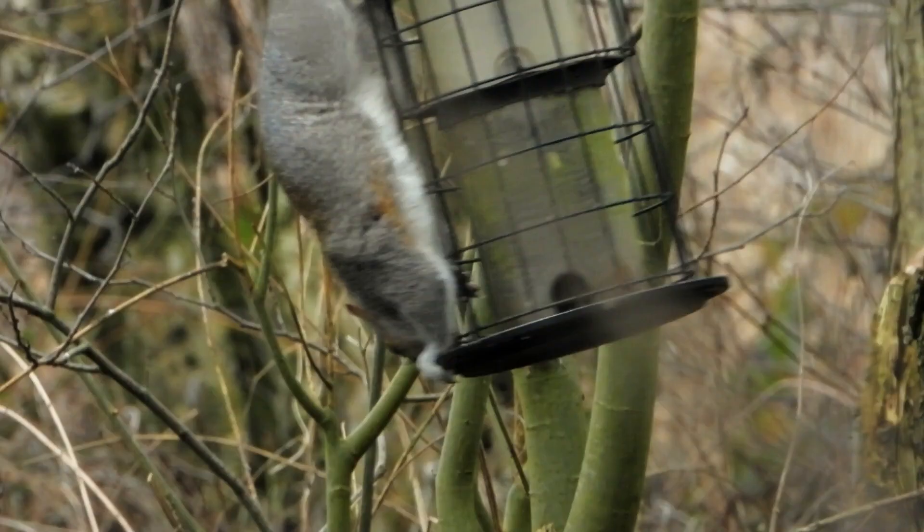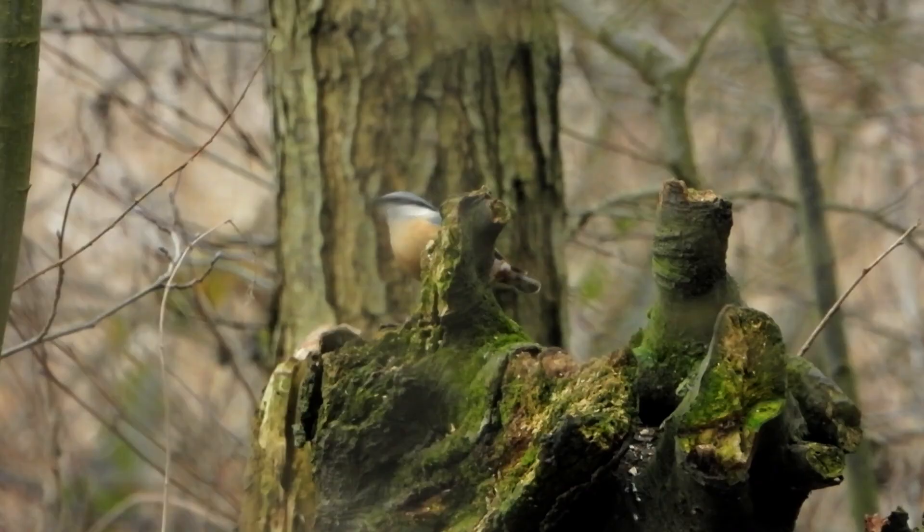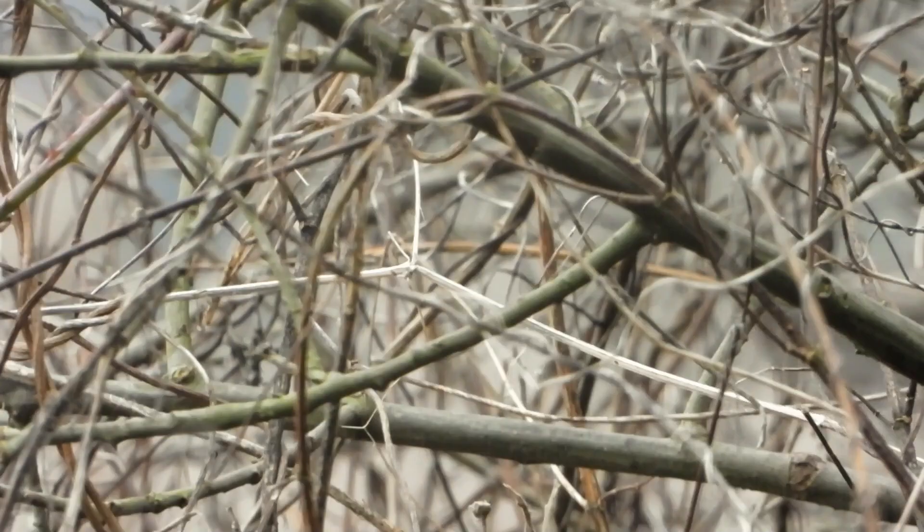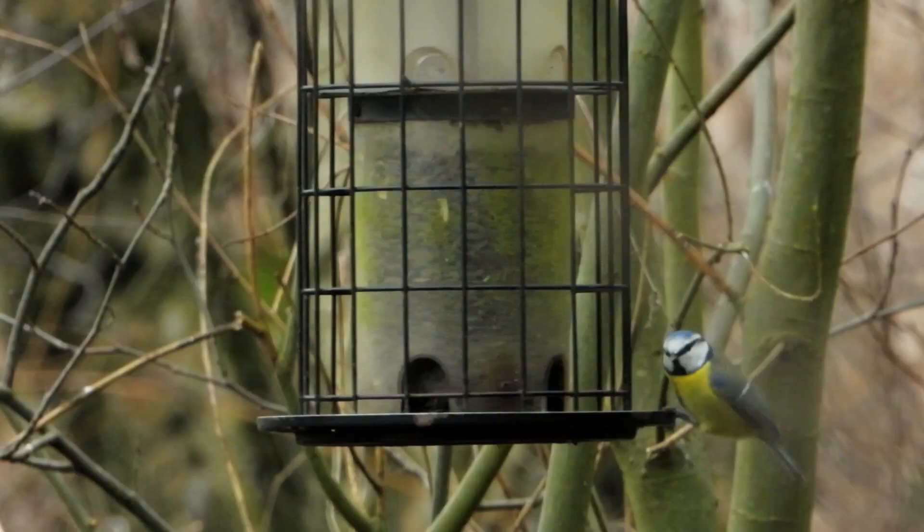As does the blue tit. And now here's the scourge of bird feeders — a grey squirrel has taken over, much to the disapproval of the nuthatch. And here's the willow tit again, feeding in the surrounding branches. Anyone interested in the conservation of this red-status bird should check out Simon Watts' 'On a Tree by a River' series — I'll put a link below.